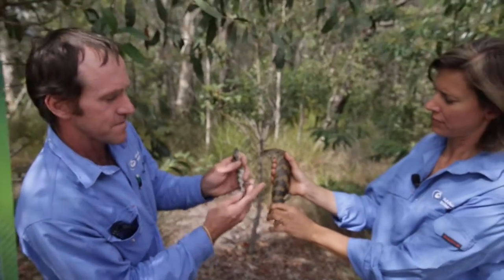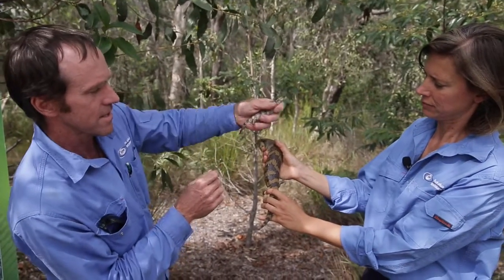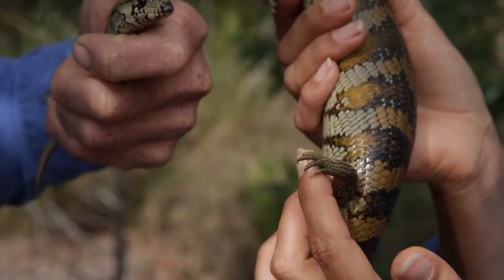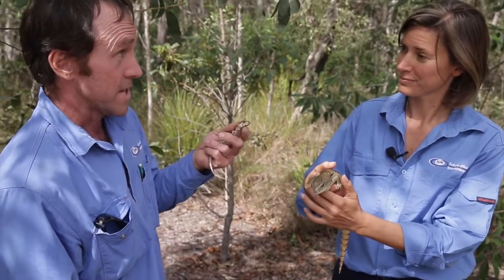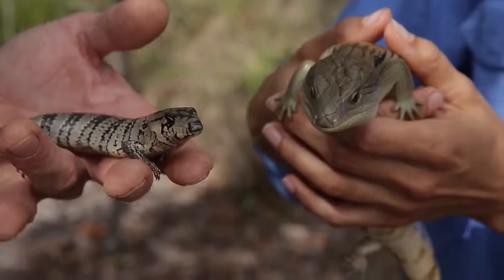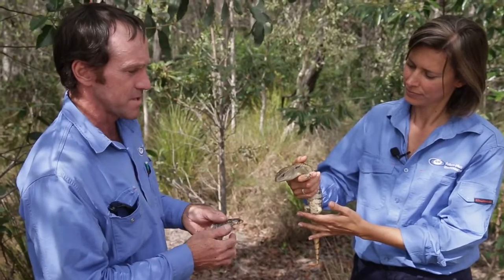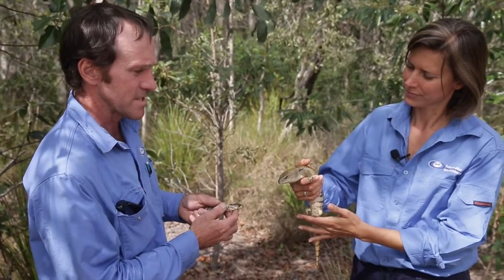What you want to have a look at is the feet — look at the length of those toes compared to these stubby little ones. You find these in hollows too, and they'll go right up trees, whereas the blue tongue is more of a ground dweller.